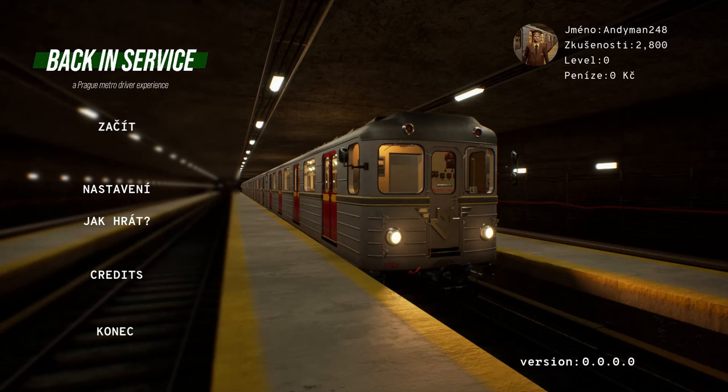Anyman Gaming is back with another gaming video. Today we're looking at a new Prague subway simulator game called Back in Service. It was released on Monday and is still a work in progress, so there will be a few bugs.